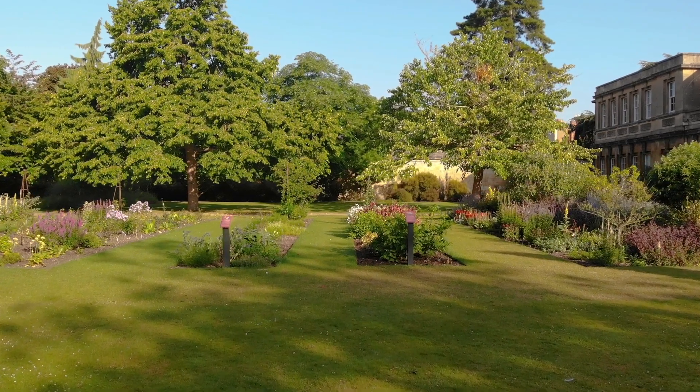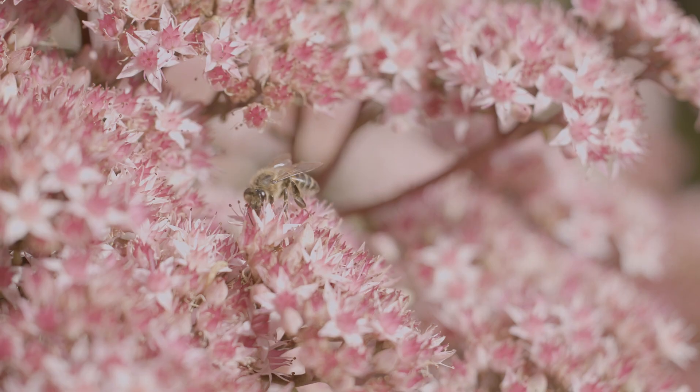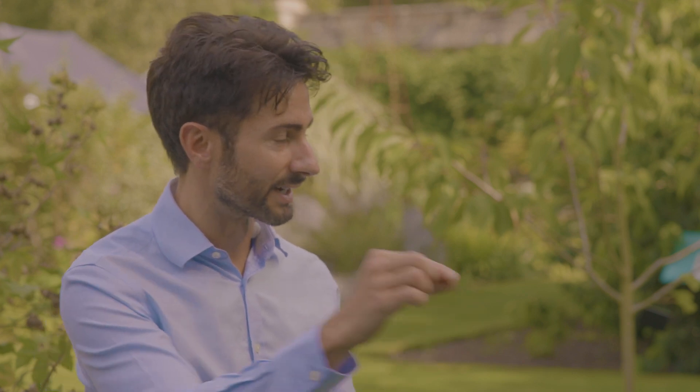We're standing in the taxonomic beds, where there's a collection of some 5,000 different types of plant from all around the world. That's what's so wonderful about a university botanic garden — this collection serves a vital role in research. Researchers use these taxonomic beds as a living DNA library, and students are taught here too, walking through the flowering plant family tree.